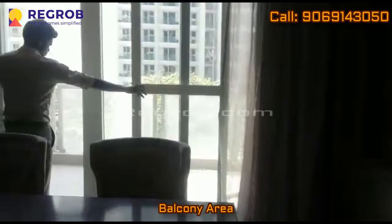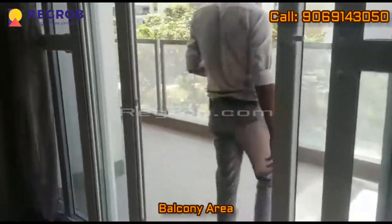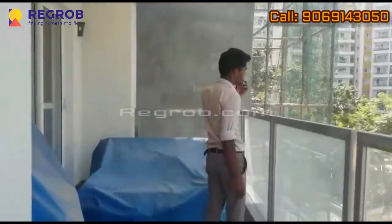There we have the balcony attached with the living room. Now we are moving towards the balcony. From here you can take the outside view of the city.